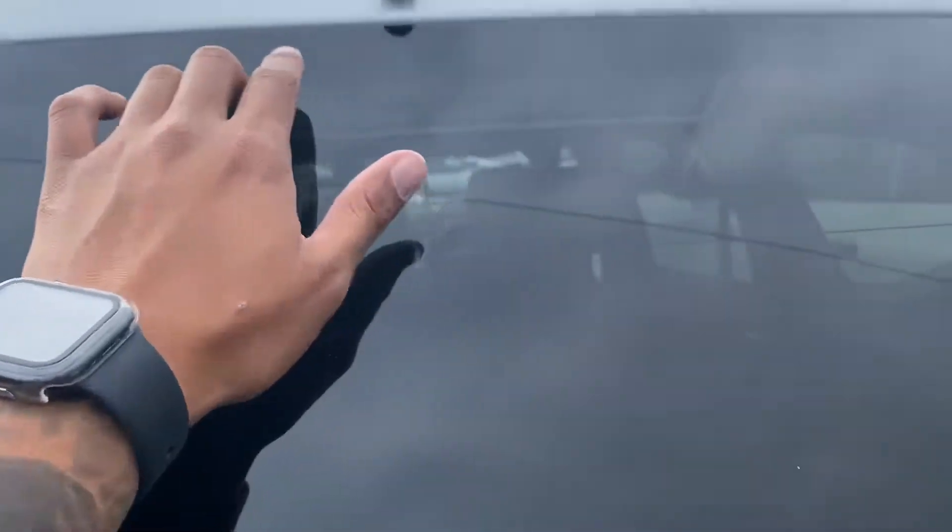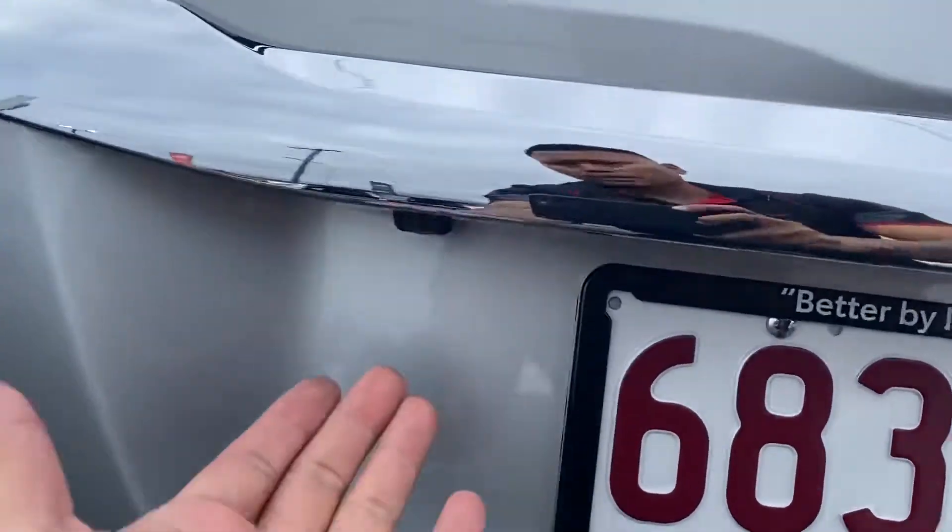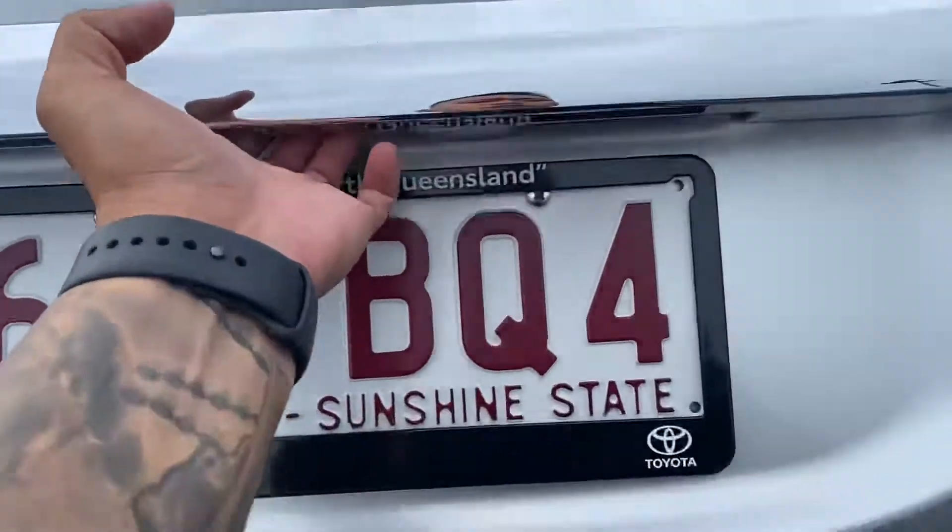Big brake lights there as well. This one doesn't have a spoiler like the rest of them — it's just straight through. Reverse camera still underneath there as well.